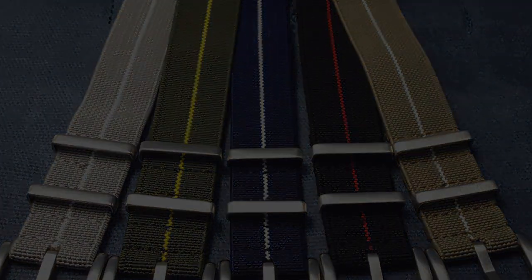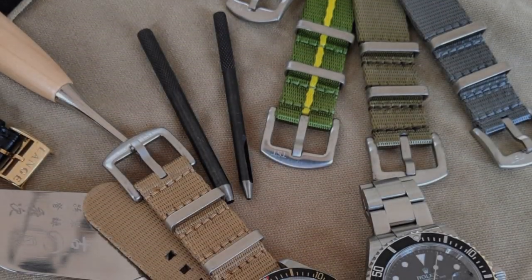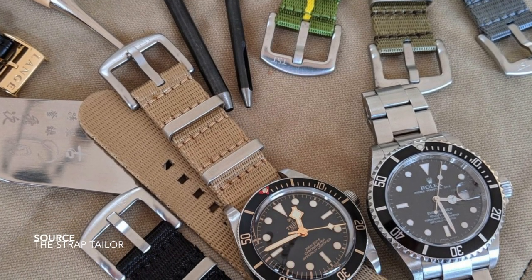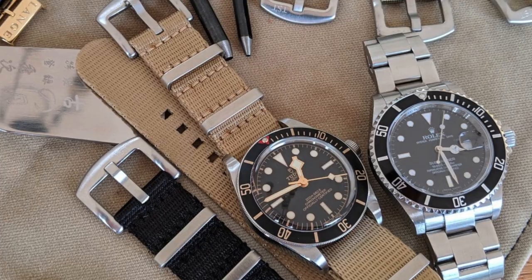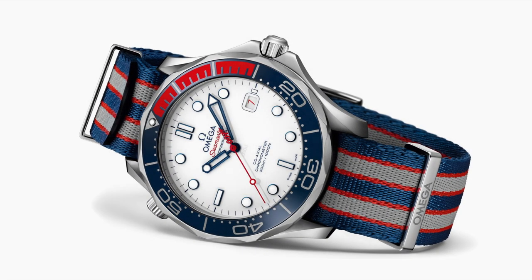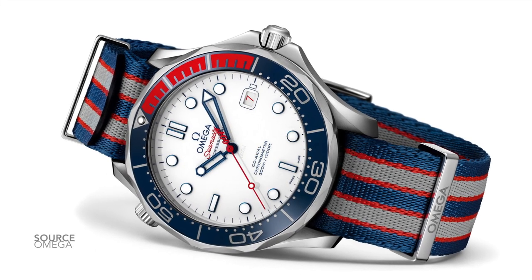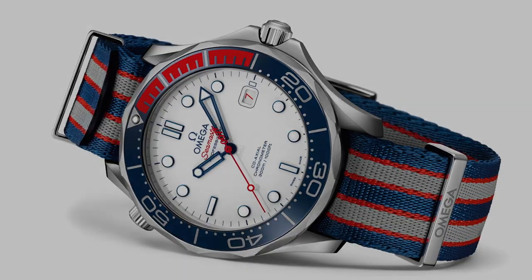Another fan favorite is the standard khaki color NATO, which is very effective on paler skin tones but also works so well when you have a watch that has faded tritium-styled lume on the dial. Finally, if you have the ability, have a look into Omega's straps, because they are extremely well made.